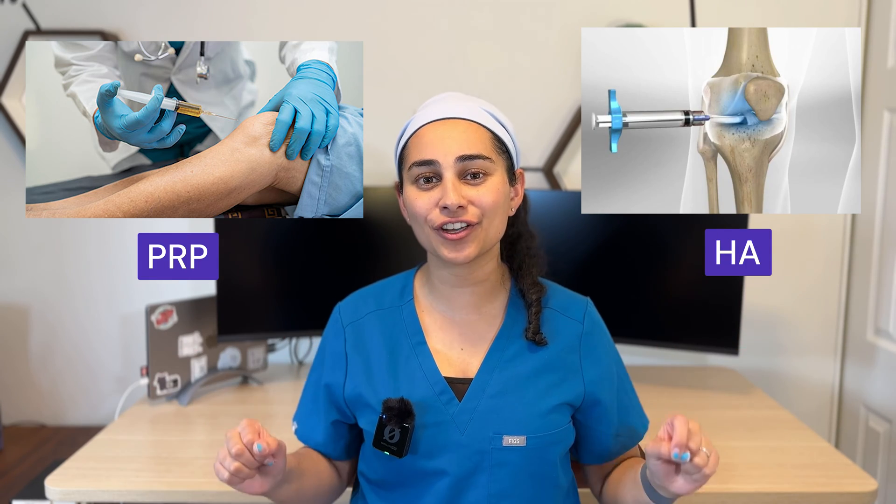A common question I get asked in my sport medicine practice is: what is the difference between PRP, platelet-rich plasma, and hyaluronic acid? In this video, I'm going to break them down for you, and at the end I will tell you my preferred injection. My name is Dr. Sonam, and I'm an interventional sport medicine doctor located in Canada.